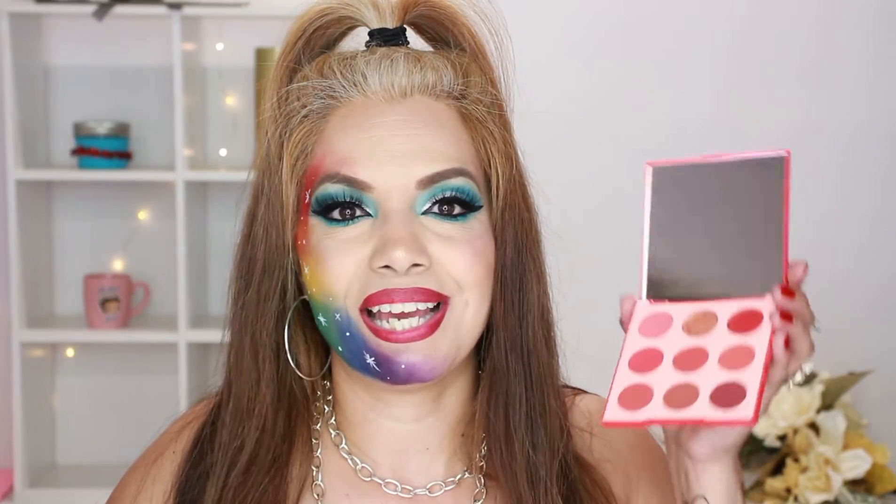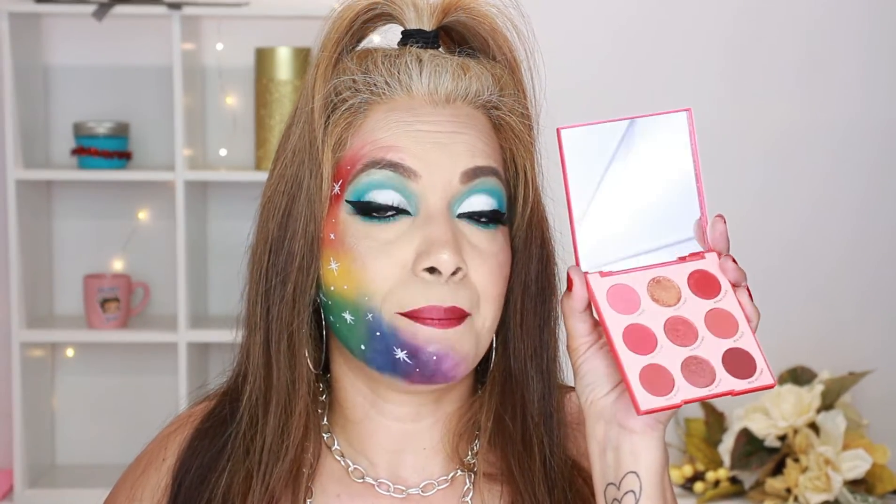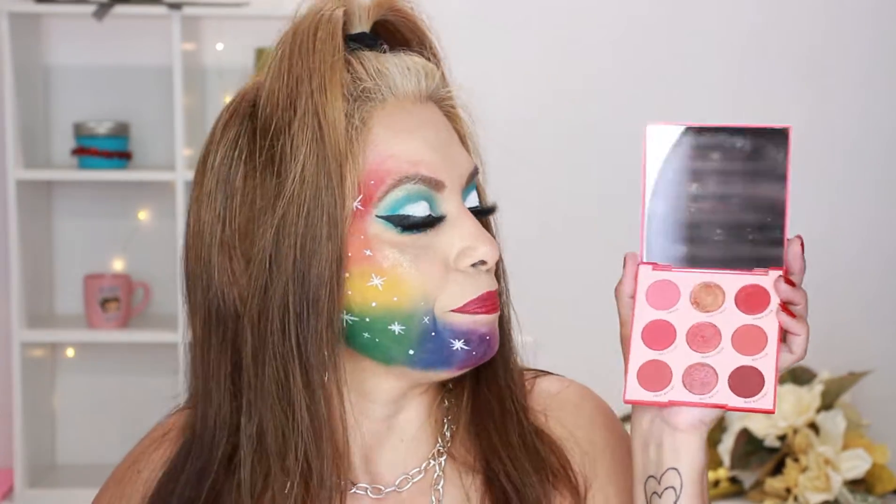Last but not least is the Main Squeeze palette by ColourPop. There is a little bit of fallout — it had some when I received it, as I showed in my last video — but the colors are pigmented and I totally recommend this palette.